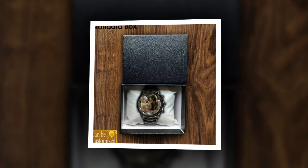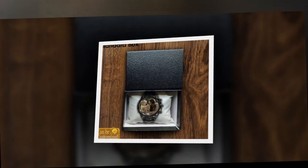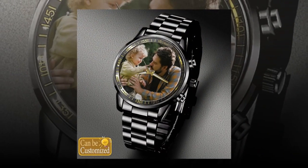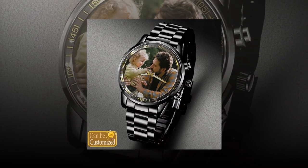Looking for a unique and meaningful gift for Father's Day? Look no further than custom printed metal watches. These timepieces offer a perfect blend of style, durability, and personalization, making them an ideal choice for the special dad in your life.